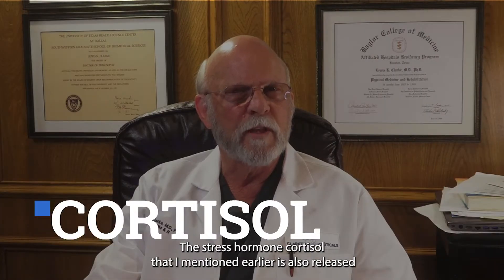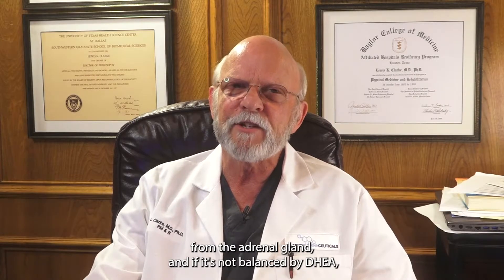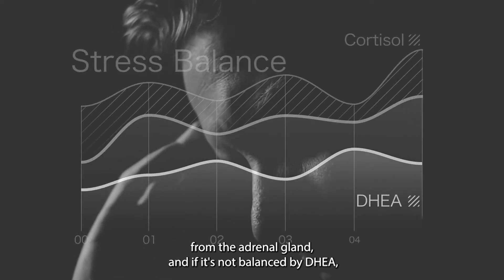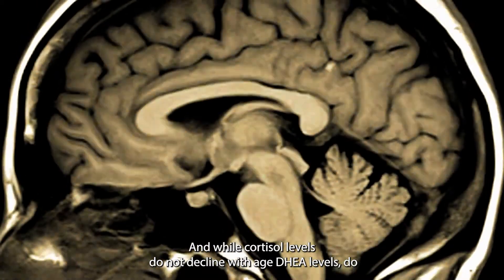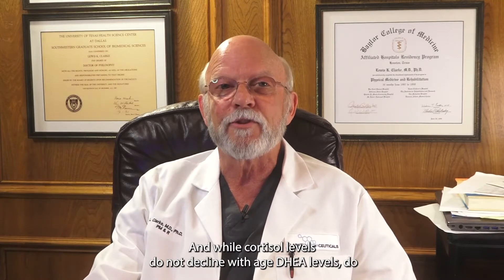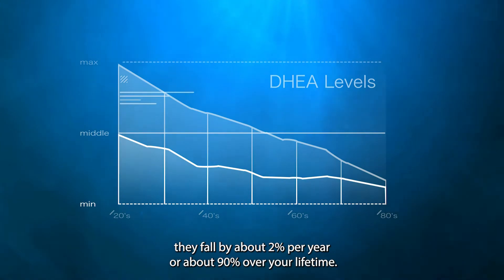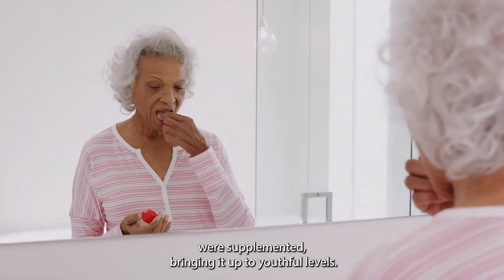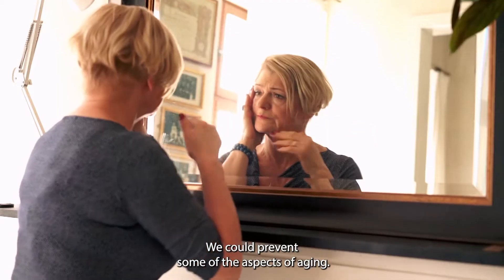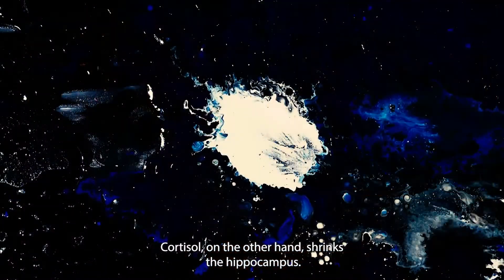The stress hormone cortisol is also released from the adrenal gland, and if it's not balanced by DHEA it can actually be detrimental to the brain. While cortisol levels do not decline with age, DHEA levels do — they fall by about 2% per year, or about 90% over your lifetime. So it was thought that if DHEA were supplemented, bringing it up to youthful levels, we could prevent some aspects of aging.